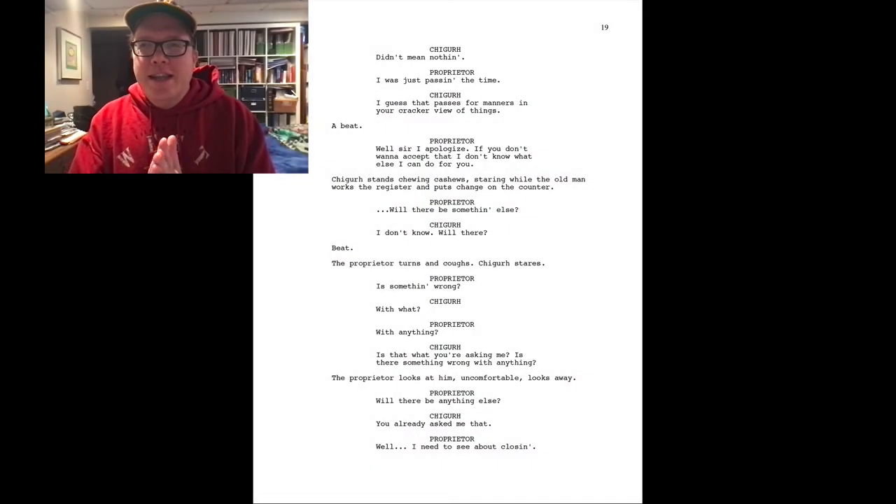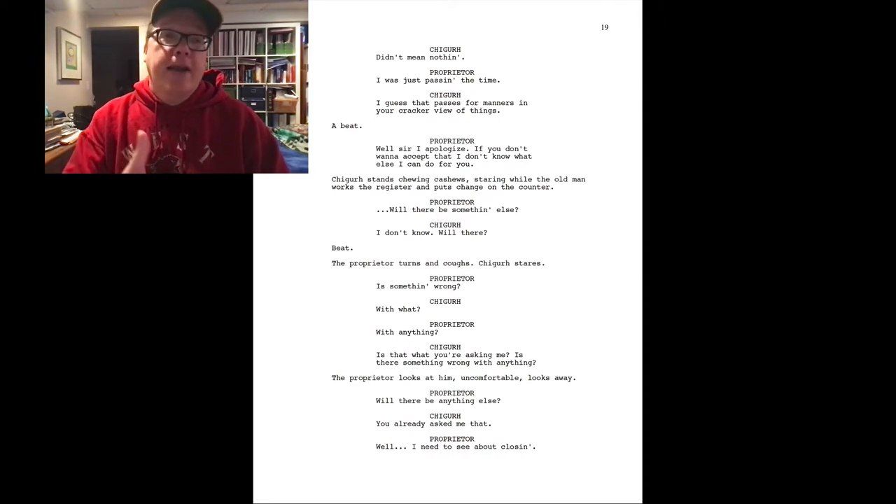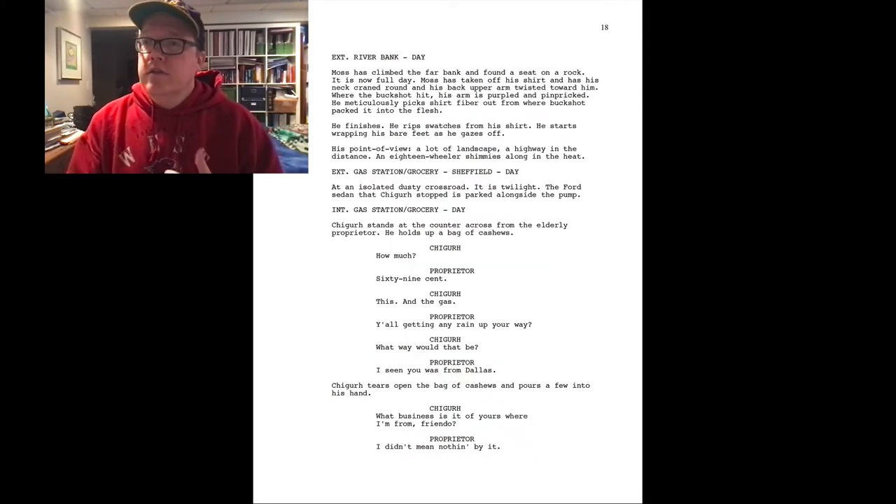I just love that scene and how it's written. You can really see how the actors are doing those subtle things — Gene, who plays the proprietor, just sort of looks in disbelief when Chigurh ramps up his intensity with "what business is it of yours where I'm from? Friendly." The proprietor is just like, what? You can see that in his body language. That tension coming across on screen from the actors' performances, their body language, and just the way they're saying their lines.